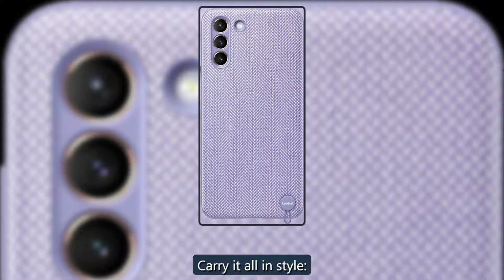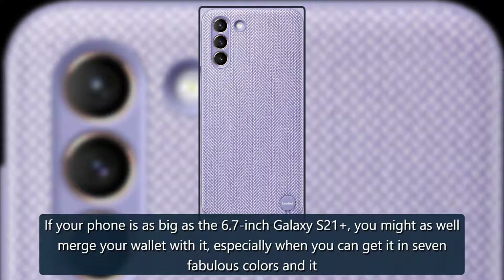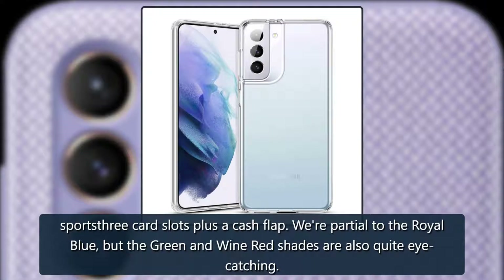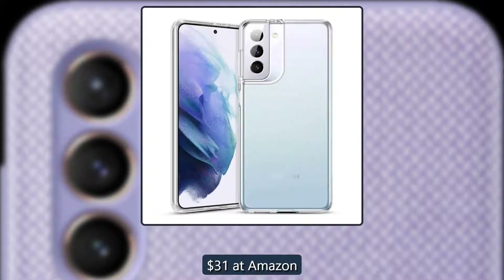Carry it all in style — Shield On Wallet Case. If your phone is as big as the 6.7-inch Galaxy S21, you might as well merge your wallet with it, especially when you can get it in seven fabulous colors. It sports 3 card slots plus a cash flap. We're partial to the royal blue, but the green and wine red shades are also quite eye-catching. $31 at Amazon.